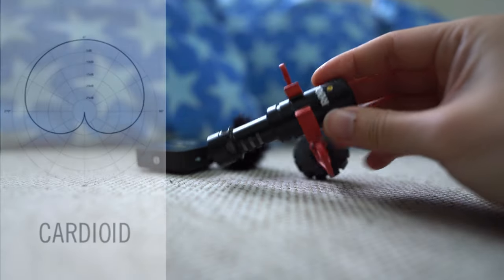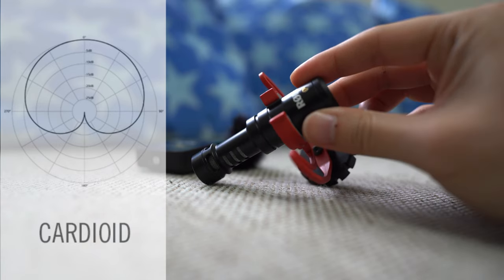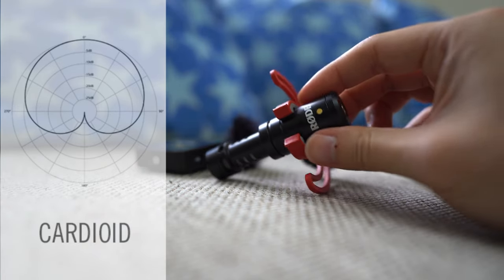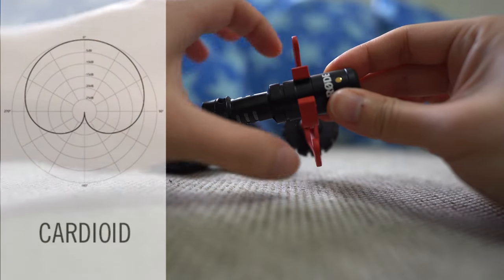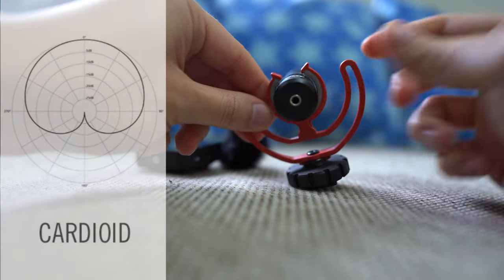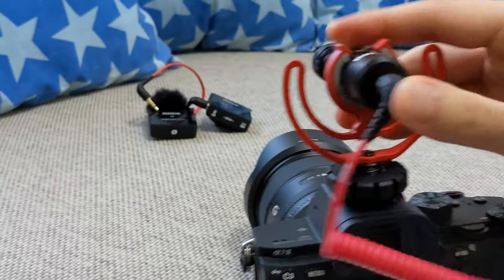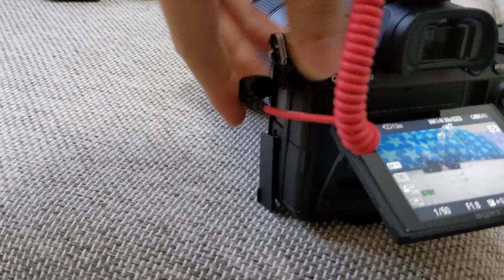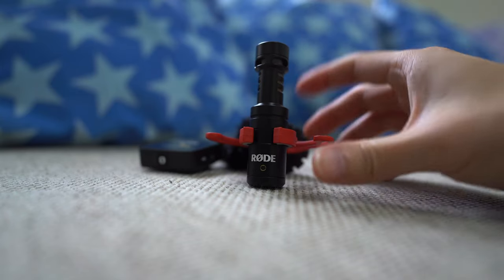For the shotgun mic, the Rode VideoMicro, the polar pattern is what they call cardioid. That means it will only pick up sound that is in front of the mic. So if you have something behind the camera — maybe the cameraman makes some noise — it's less likely to pick up that noise. Some other shotgun mics are what they call super cardioid, which will pick up some sound from the back, but the majority of the sound comes from the front.